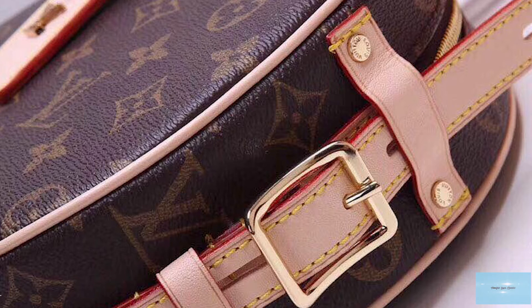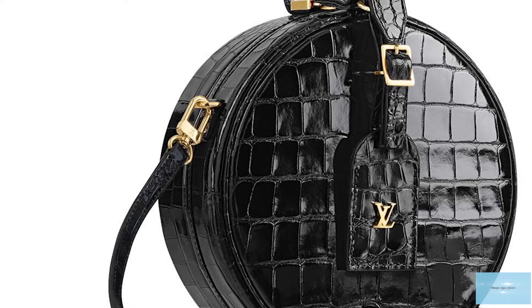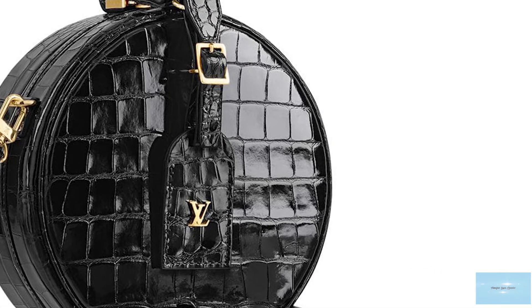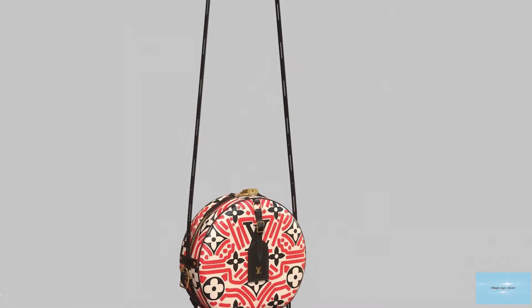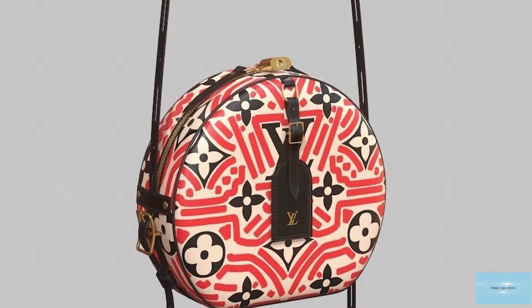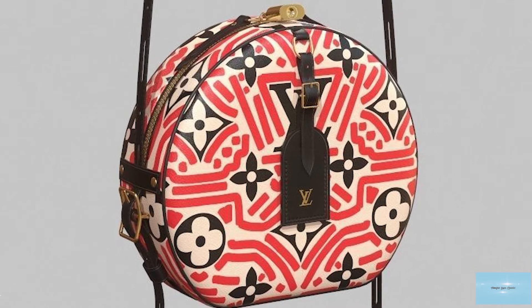The White Chapeau bag features a top handle, a buckle-like strap that can be adjusted to your comfort, and an additional adjustable and removable shoulder strap, making the Louis Vuitton White Chapeau bag more versatile and giving you multi-purpose carrying options. The strap allows you to carry the bag on your shoulder, in your hands, or without the strap so it can be carried as a clutch.